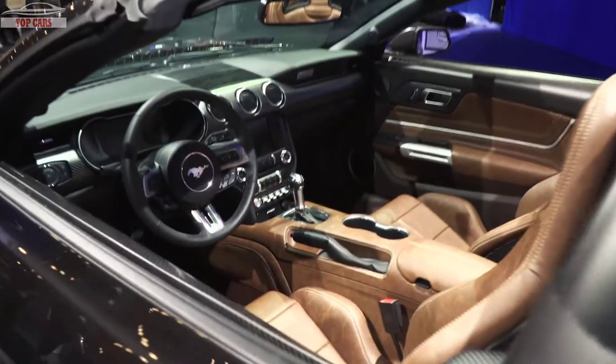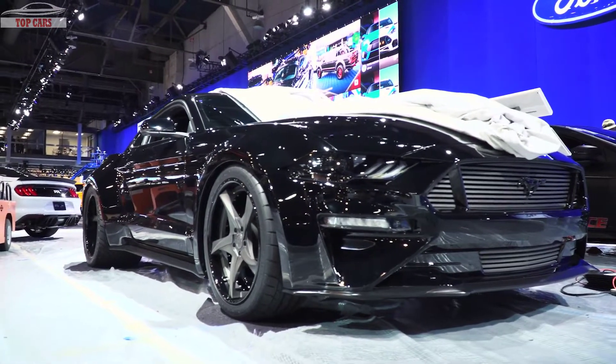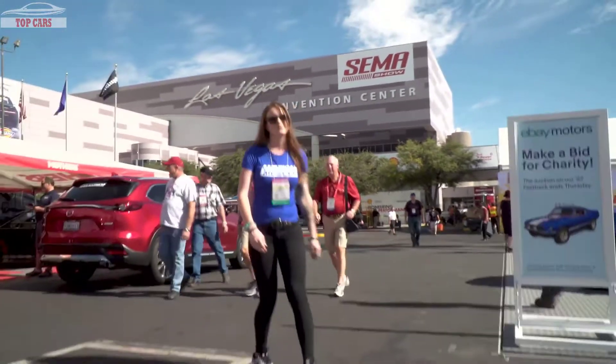Hey guys, Stephanie with AmericanMuscle.com here bringing you a very special edition of Mustang News. We are here right now at SEMA and I'm going to be giving you guys a sneak peek of what's to come a little bit later in the week. We're going to go inside and try to catch some of those 2018 goodies sitting inside that convention center. I am going to be giving something free away a little bit later on. Make sure you subscribe to our YouTube channel to stay up to date on all 2018 Mustang related things. But for now, let's go see what dreams are made of.